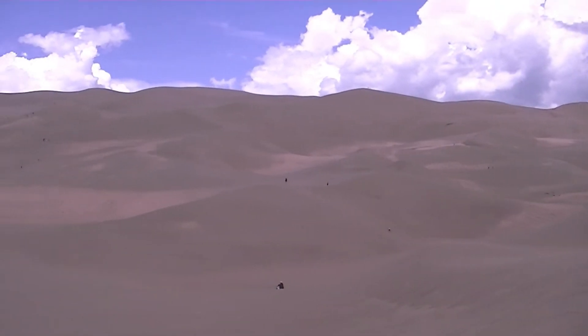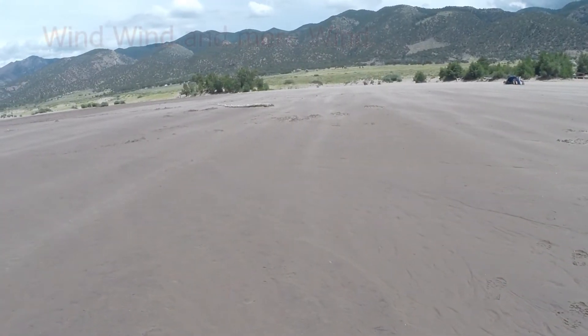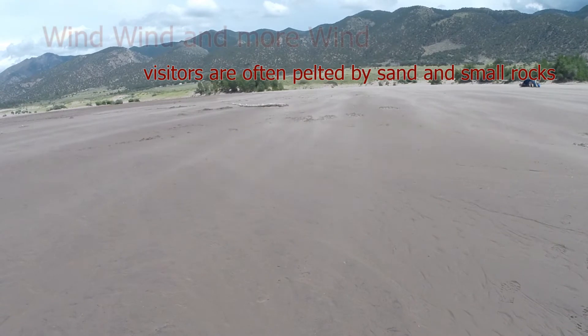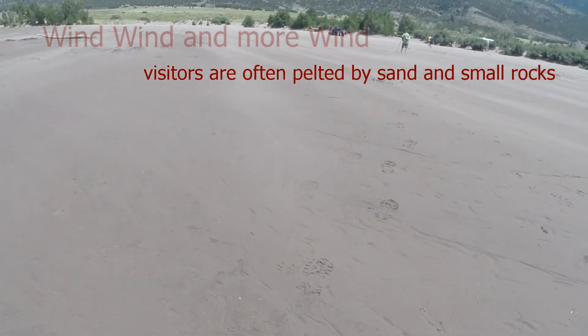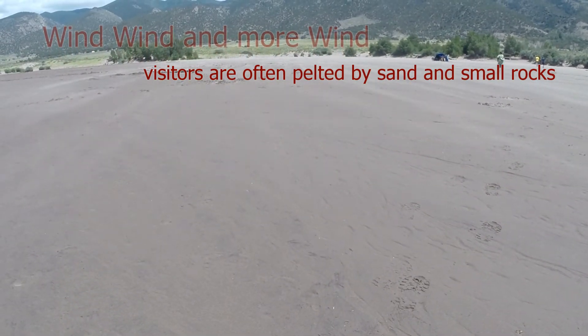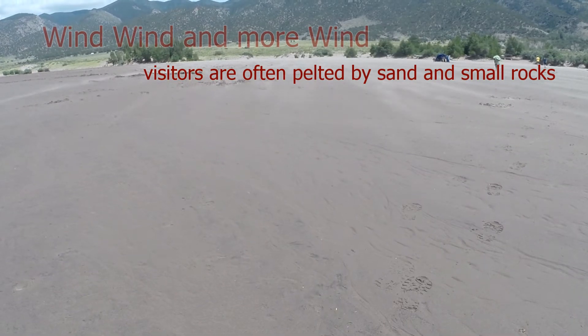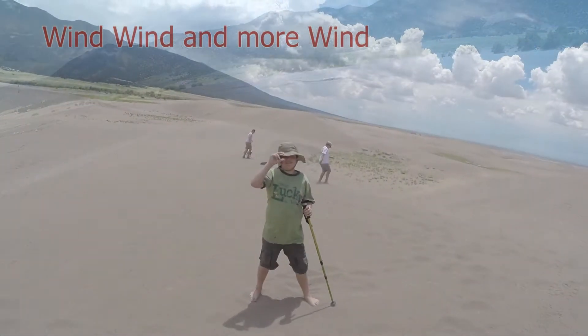It is very easy to experience the dune-building process firsthand. This is a very windy region, as hikers on the dunes will attest to. On many days, hikers will be pelted by sand and even small rocks when hiking the upper dunes. The wind carries sand and rocks from many, many miles away. While the dunes don't change location or size that often, they are still subject to the ever-shifting winds.